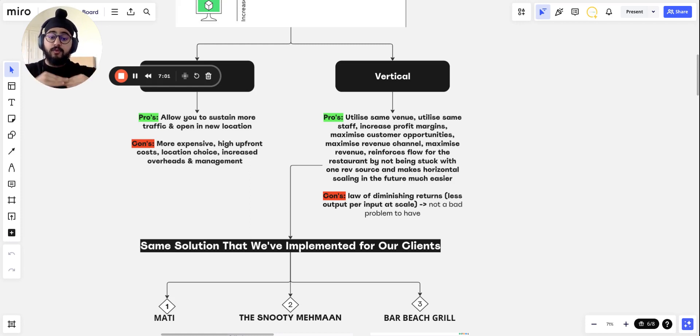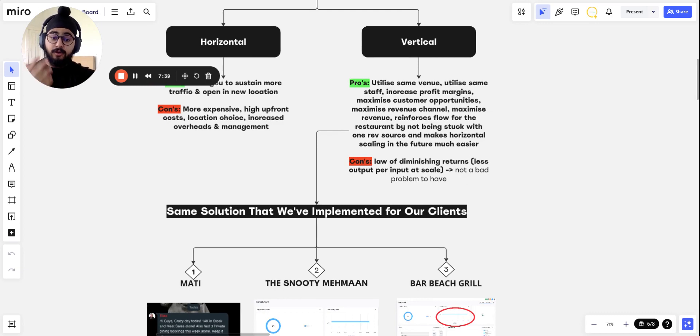With vertical scaling, if you increase the verticals at which a customer can reach you by maximizing your revenue channels, you'll make more revenue — but more importantly, if one of those revenue channels falls down, at least you have more revenue being generated through different channels. Let's say the government says no more online ordering for health and safety reasons — if one channel falls, you're not entirely limited, because you have other channels generating revenue.